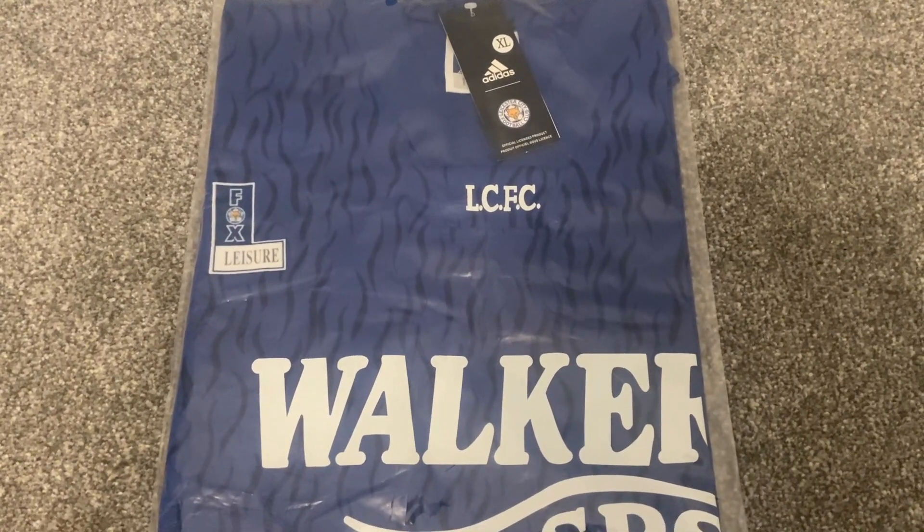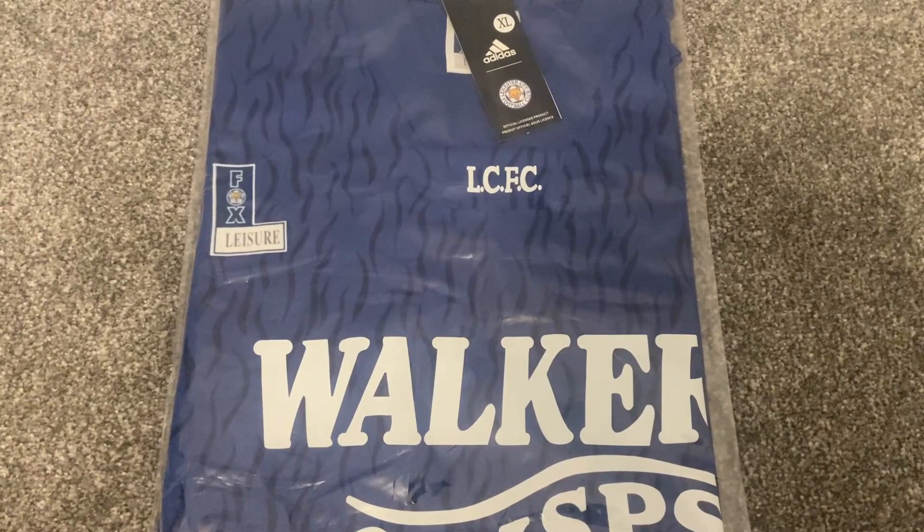As I said, this is from zvbest1.com — their details are in the description. What we'll do now is get the bag open and have a look at the Leicester City home shirt from 1992.